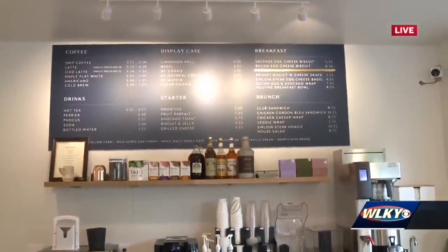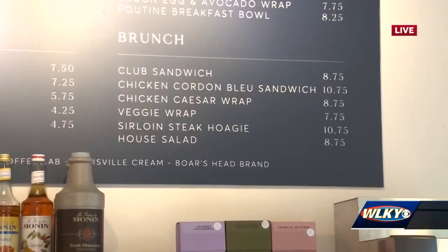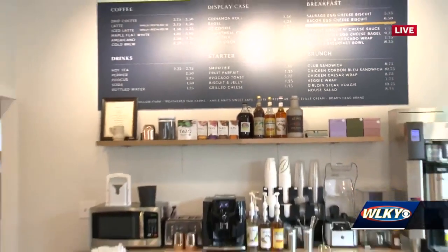Looking at your menu, you've got breakfast and then you've got brunch. My favorite thing has definitely got to be the steak egg and cheese bagel on an everything bagel. The steak comes from Fox Hollow Farm, which is a mile and a half down the road.